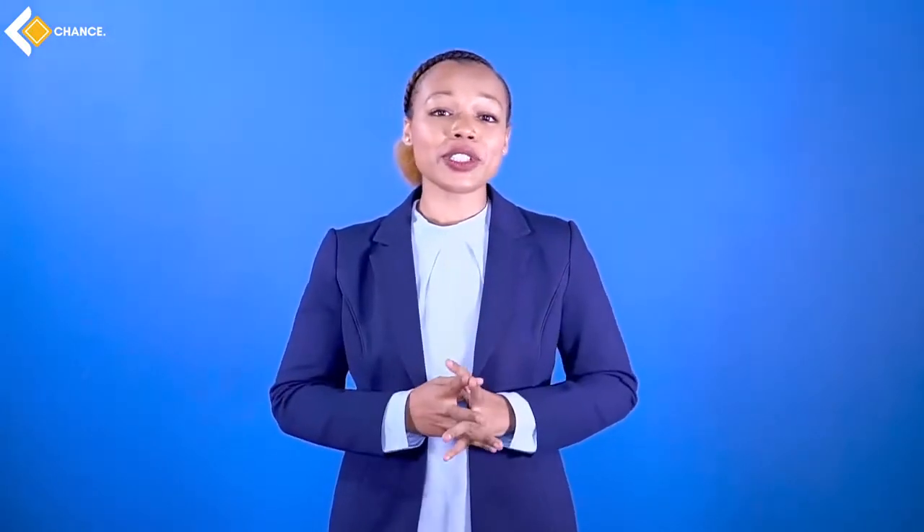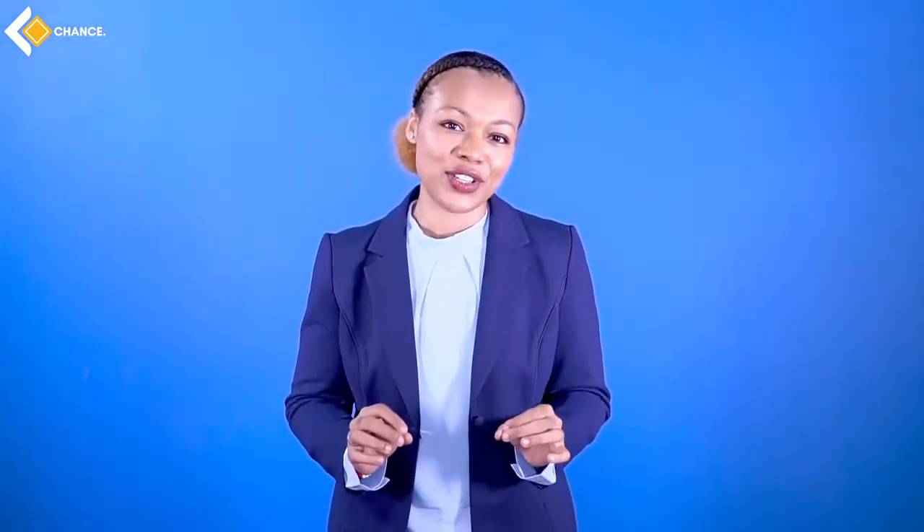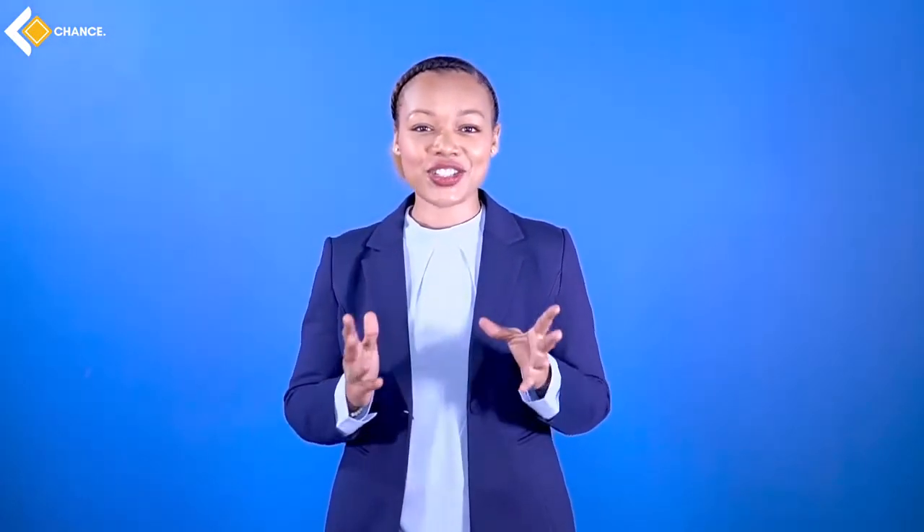Hello and welcome back to Chance Myanmar. Today we are going to be looking at keys to a successful interview. By the end of this lesson, you will be able to plan a successful interview, have a wide variety of expressions and vocabulary that you can use, and have a better understanding of the different stages of an interview. Let's go.